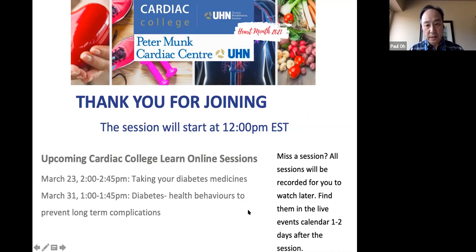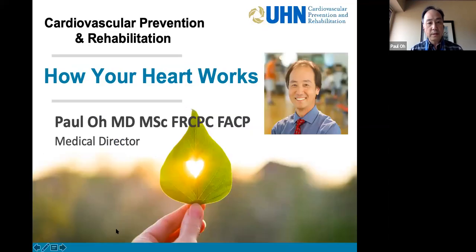Thank you very much for joining us for today's Cardiac College online session. Here you'll see the upcoming talks devoted to diabetes over the next couple of sessions. Today, we will be talking about how your heart works. It's my pleasure to join you again. My name is Paul Oh, I'm the Medical Director in the Cardiovascular Disease Prevention Rehab Program at the University Health Network.